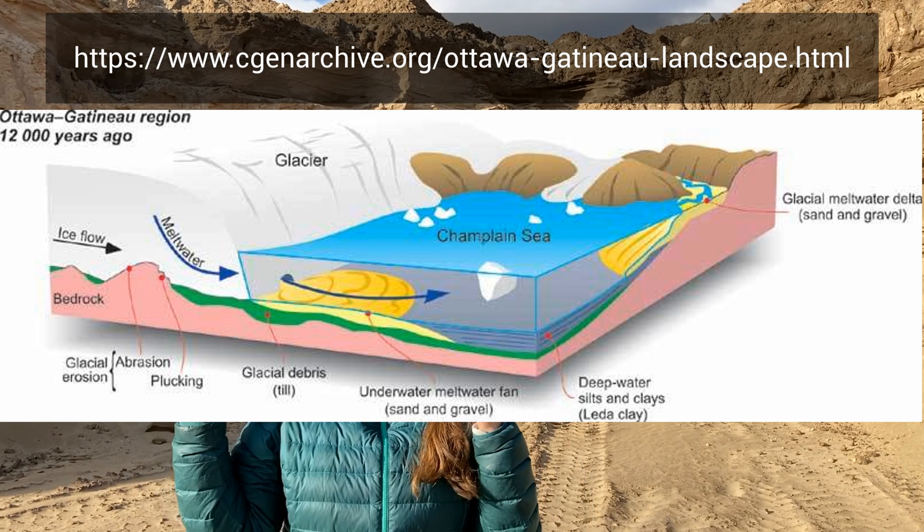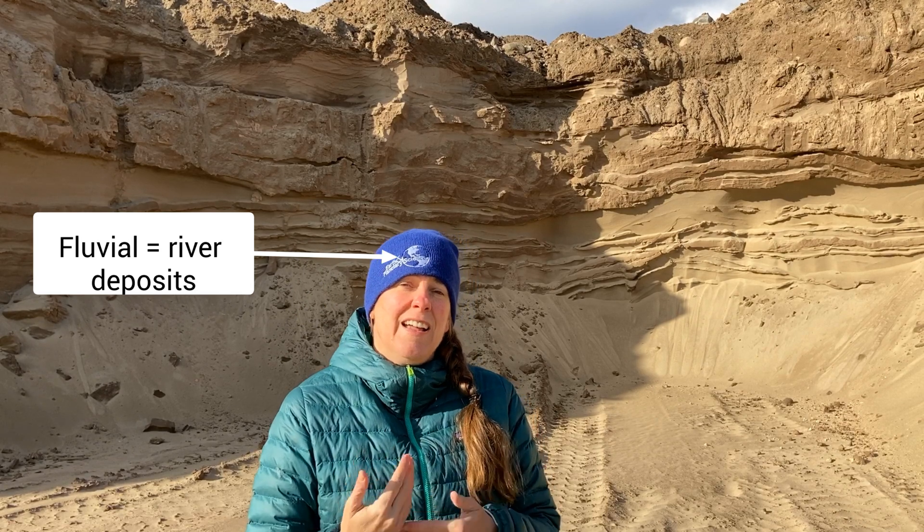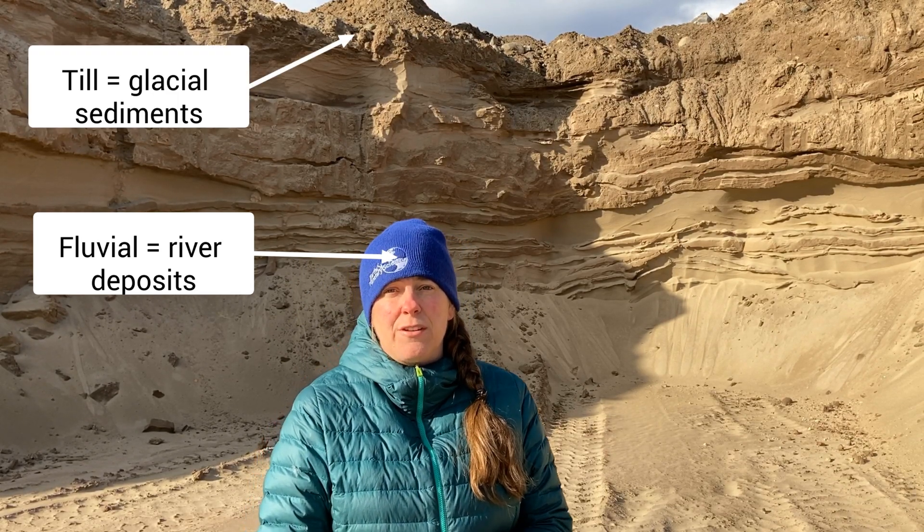So these complicated layers you see behind me include sediments. I think here we have mostly fluvial and ice-deposited sediments. Let's go take a closer look at what those look like.